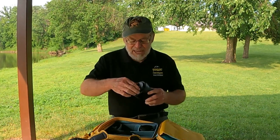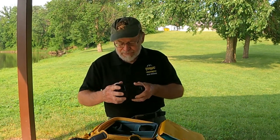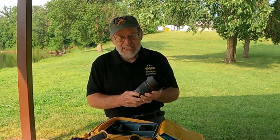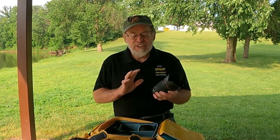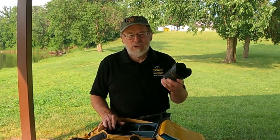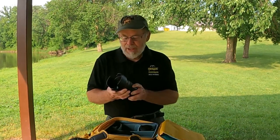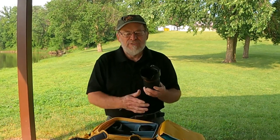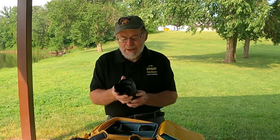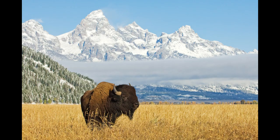The next lens in my lineup is a 24 to 105, also an f/4, and it's a Canon lens just like the 14 to 35. So this covers the range from 14 millimeter all the way to 600 millimeter by having these lenses. This is a good moderate wide-angle and moderate telephoto lens going up to 105. Again, it's only f/4 because I just don't need the f/2.8 aperture — that would add all that extra weight and expense.